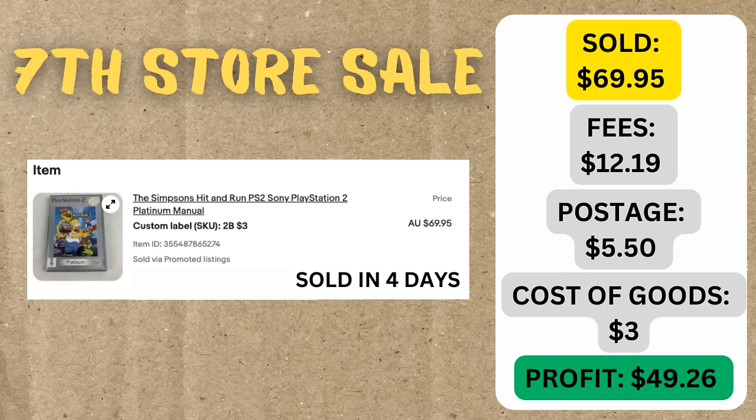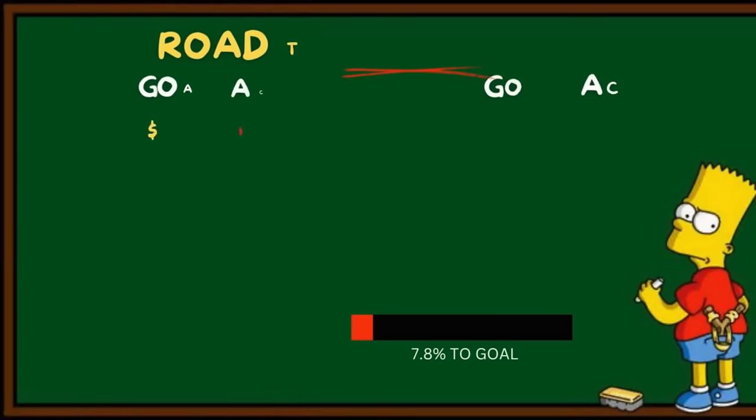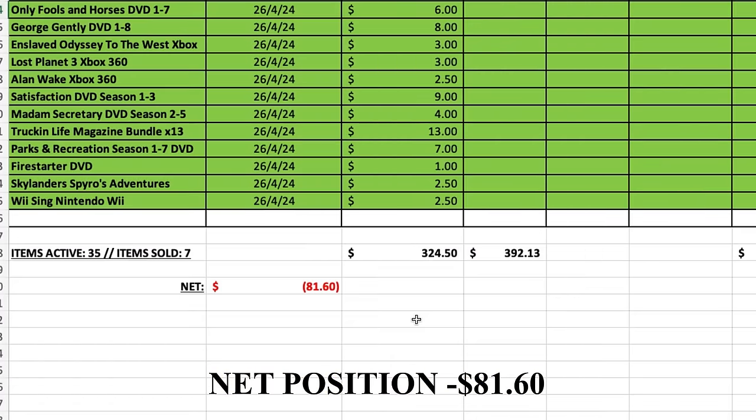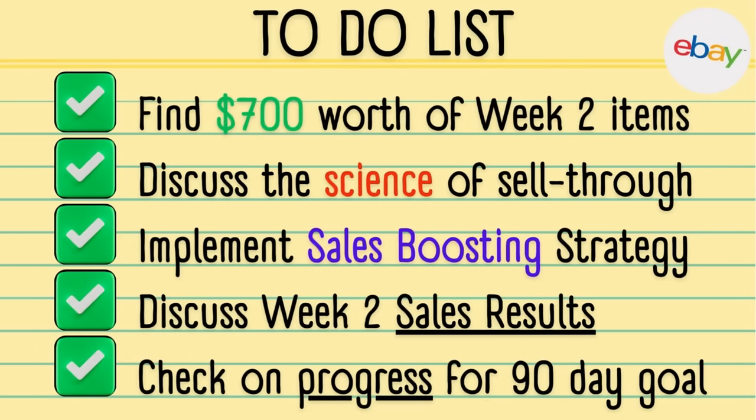That's how week two officially finished. However, we had an amazing sale come through last night - technically day 15 - but I'm too eager to share. Simpsons Hit and Run has sold! It took seven days and sold for $69.95. I was so confident it was going to sell fast, and the fact it sold in a brand new store again highlights how important sell-through rate is. We made about $50 profit after fees, postage, and cost of goods. Adding that in, we're looking at about $266 worth of week two sales, getting us much closer to the $350 weekly revenue goal needed to stay on track for the $5,000 target.